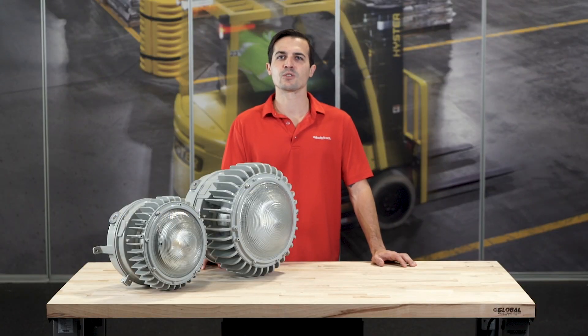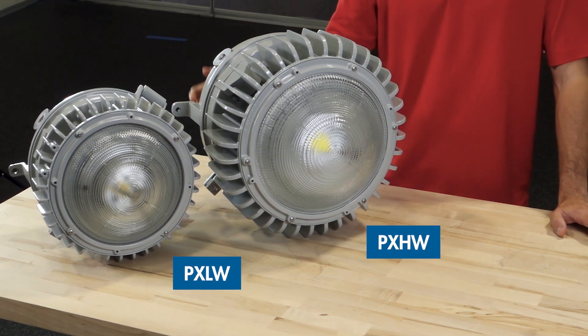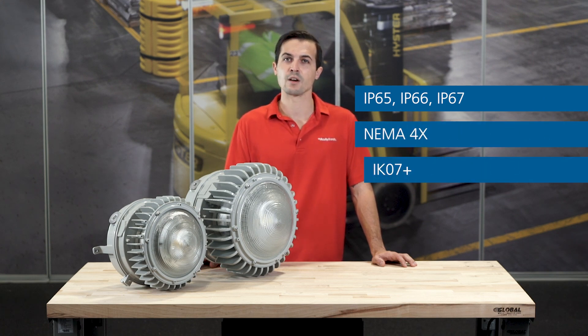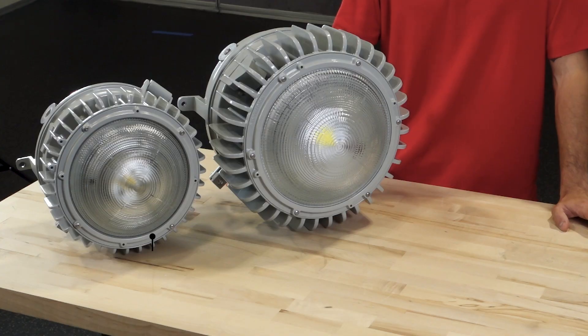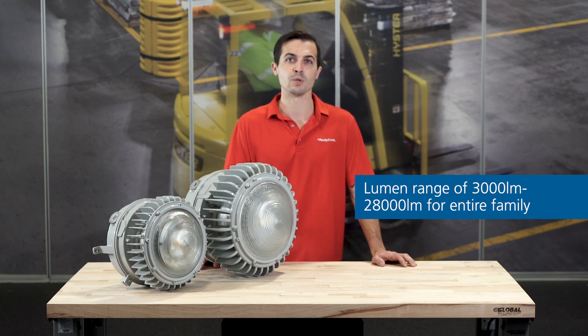Since 1977, the Petrolux family has been Holofane's premier series of heavy industrial low-mount fixtures suited for some of the harshest environments around. The round family comes in two varieties: the PXL and the PXH for low and high outputs, that sport a plethora of impressive ratings. These include IP65, 66, and 67, NEMA 4X, IK07+, and NSF Food Processing Safe. Replacing the PLED2 series of products, the Petrolux series weighs significantly less than its predecessor at only 19 pounds for the PXL and 36 pounds for the PXH. Capable of between 3,000 and 28,000 lumens, the family is sure to light your space beautifully while maintaining a small, clean, and efficient form factor.